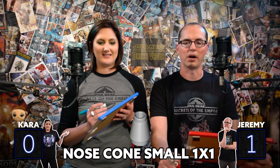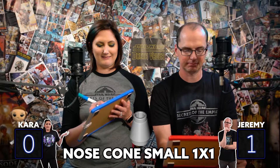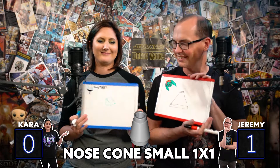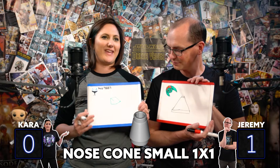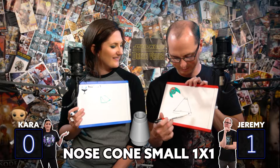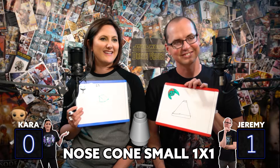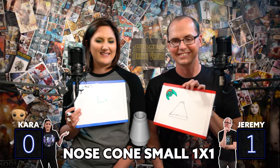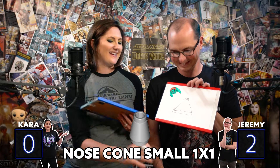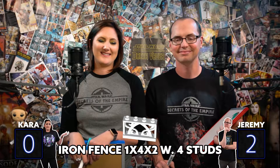Nose cone, small, one by one. All right, answers are locked. We'll reveal in three, two, one. There's one of those smooth ramp, like little mini ramp looking ones. And I've just got one that's bigger than one, but that's what I went with. The basic shape is probably what we'll have to go on for these. Here is what it looks like. Jeremy was again very close. Early lead for Jeremy, but anything can happen. Let's move on to round three.